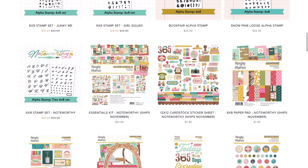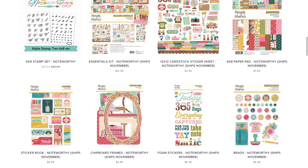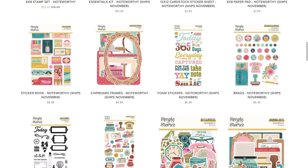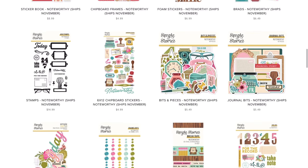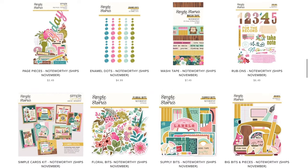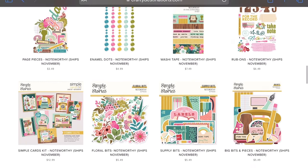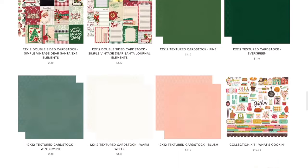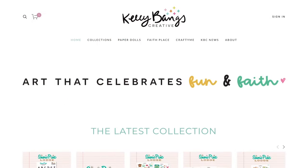Here are the stamps: Junkie Me, Girl Squad, Book Fair, Snow Pine Lodge, and Noteworthy. There's also the Simple Stories Noteworthy collection I don't have in my hands yet, but you can pick up the entire collection or small bits. Paula G is selling this Kelly Bangs line for Simple Stories. It matches the Fill Them Up Letters coming out for Black Friday. Keep scrolling and you'll see other things Paula is selling, like a Christmas collection with a class and older Simple Stories collections.